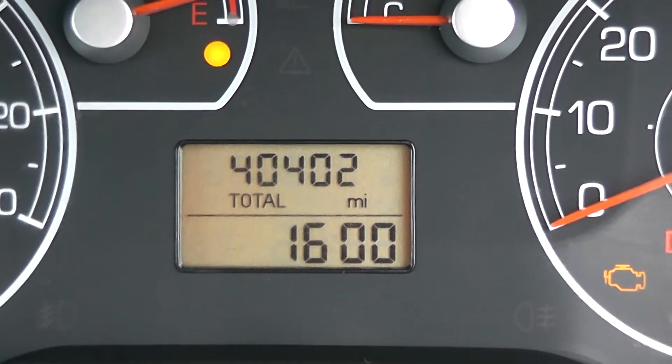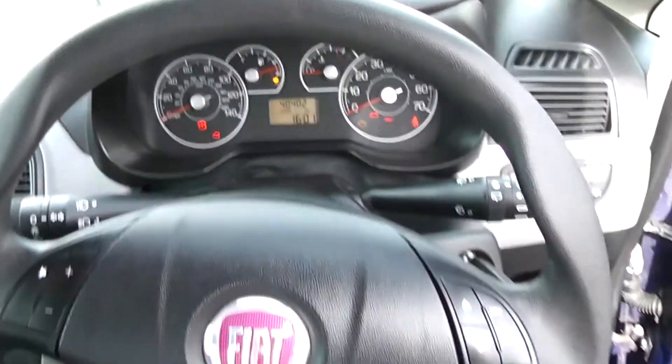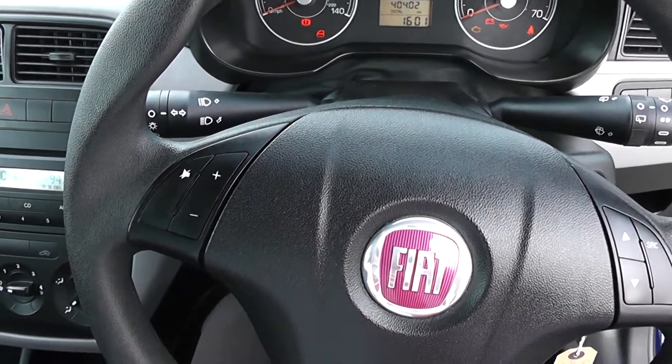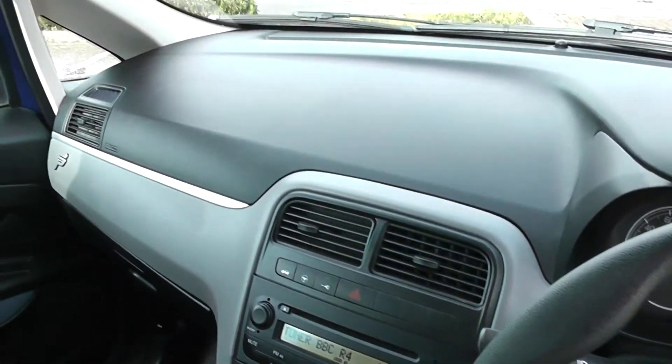Moving around to the main instrument panel, you'll see this car has done 40,402 miles. There are further controls on the steering wheel for the trip computer and also for operating the radio and CD.